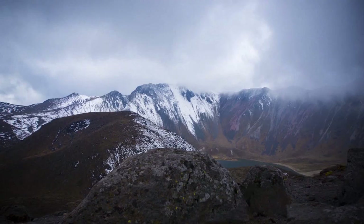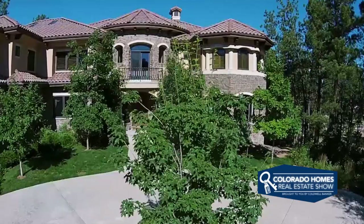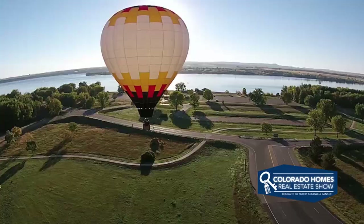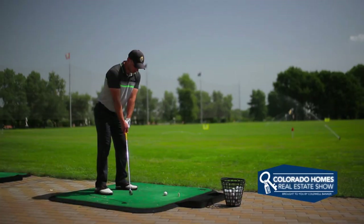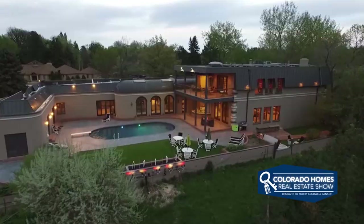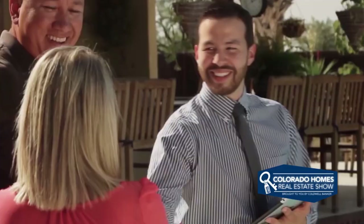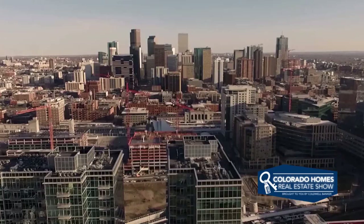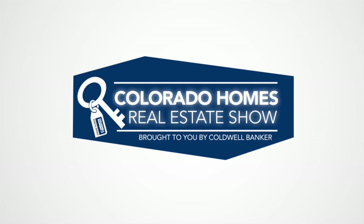There you have it for this week's episode of the Colorado Homes Real Estate Show, brought to you by Coldwell Banker. Thanks to each of our guests for joining us today and sharing their positive news and interesting information. It's certainly part of what makes Colorado such a great place to call home. If you'd like more information about any of the properties you've seen today, be sure to call your realtor to get a closer look. To see your home marketed to millions of potential buyers every day on TV, YouTube, online, and in the current issue of Colorado Homes and Lifestyle magazine, simply contact Coldwell Banker. You can also visit us online at ColoradoHomes.com. Thanks for watching.